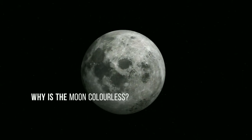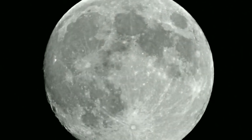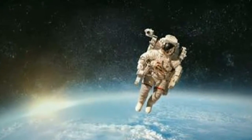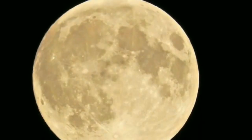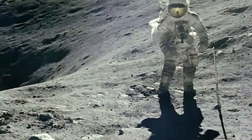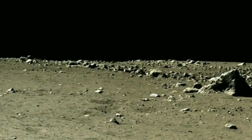Why is the moon colorless? As we see, the moon appears to have no color — but the moon is not entirely devoid of color. Apollo astronauts described its color as brownish. Careful study shows that the dark areas of maria display hints of blue or brown, while the highland areas have faint traces of yellow, pink, and pale blue.